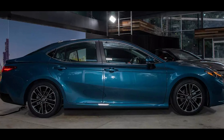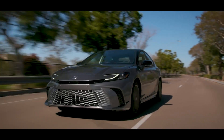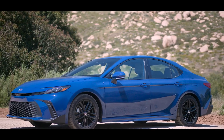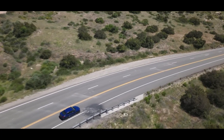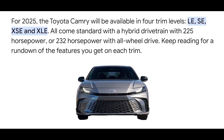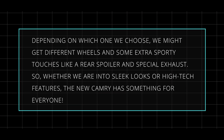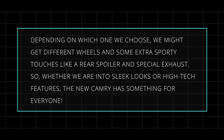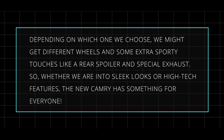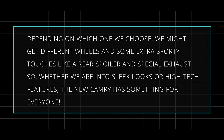Even though it's still built on the same platform as the old one, they've tweaked the suspension to make it even better. On the outside, it's got a sporty style taking cues from the upcoming Prius, with a bigger grille and updated headlights and taillights. There are four versions to pick from, starting with the basic LE and going up to the fancy XSE. Depending on which one you choose, you might get different wheels and sporty touches like a rear spoiler and special exhaust.